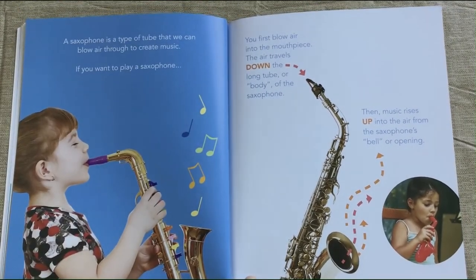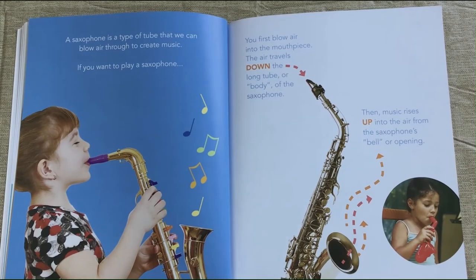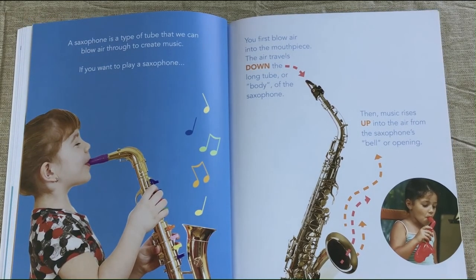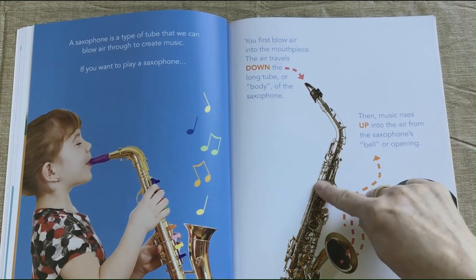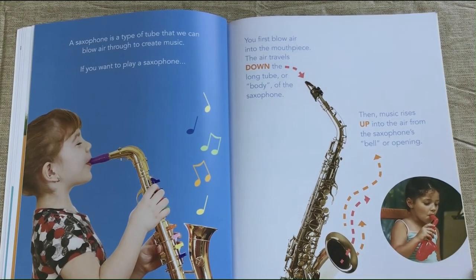A saxophone is a type of tube that we can blow air through to create music. You blow air into the mouthpiece. The air travels down the long tube or body of the saxophone. Then music rises up into the air from the saxophone's bell or opening.